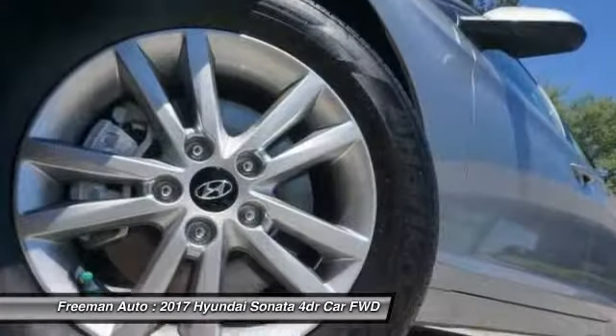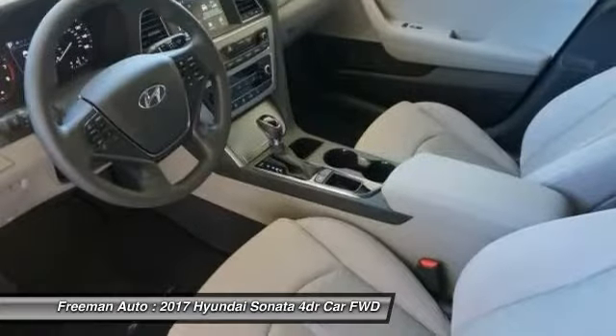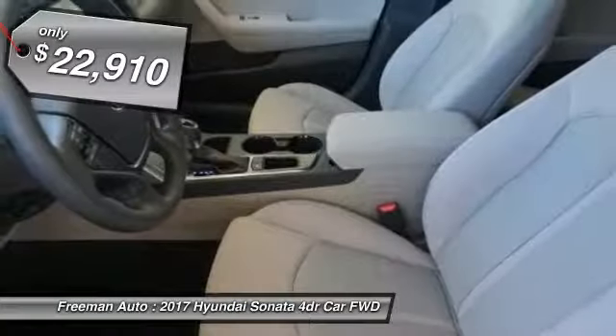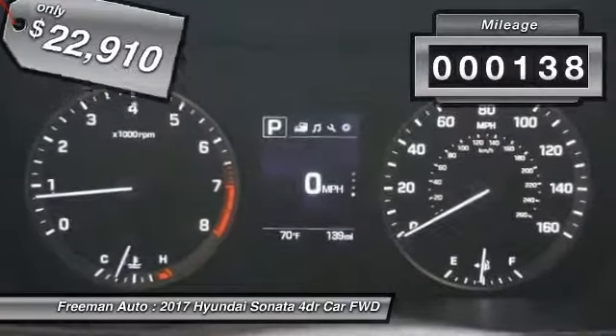Don't forget the exterior corrosion protection — a 14-step roto-dip system that provides unmatched protection for your Sonata — and it is priced below $25,000. This vehicle has less than 200 miles.